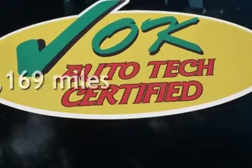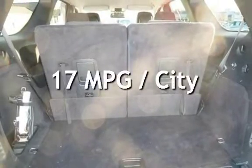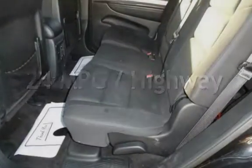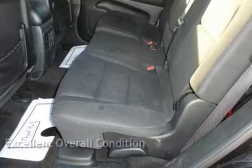This Dodge is a great value with less than 50,000 miles on the odometer. Estimated fuel economy for this vehicle is 17 miles per gallon in the city, and 24 miles per gallon on the highway. This vehicle is in excellent overall condition.